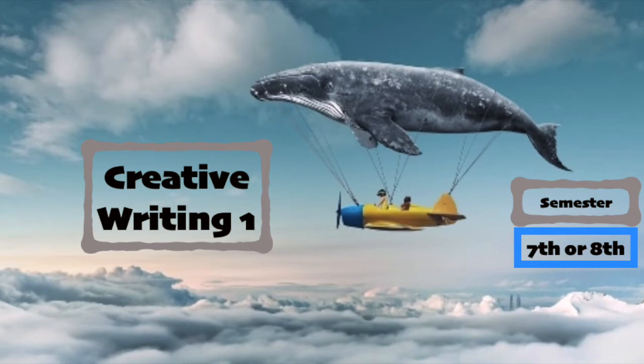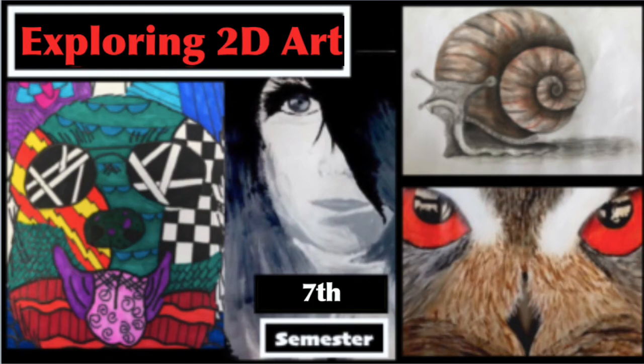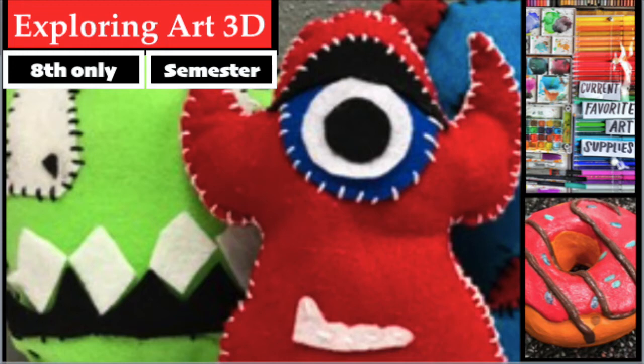Creative Writing One is a semester-long course where students write for creative expression, develop personal writing style, and enhance their vocabulary in literary forms such as digital writing platforms, plays, poetry, and dramatic narratives in individual and collaborative settings. In 2D Art, we explore different mediums, styles, and techniques to push the boundaries of creativity — whether you're a novice or expert. In 3D Art, students explore creativity in three-dimensional media, technology, and processes including ceramics, paper mache, wire sculpture, and more.